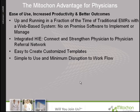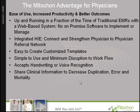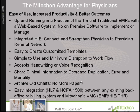There is minimum disruption to your workflow, and the system is simple and easy to use. It accepts both handwriting and voice recognition. The Mitocon System shares clinical information to decrease duplication, errors, and mortality. No more paper — you can archive all your old patient charts and eliminate paper charts. The Mitocon System is easily integrated between any existing back office or billing system.